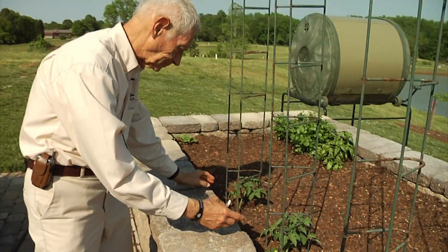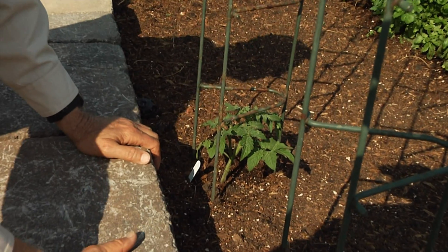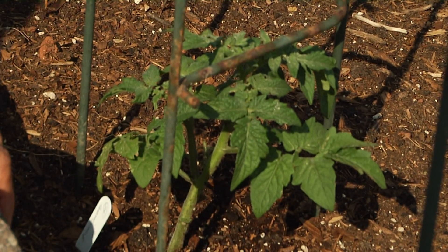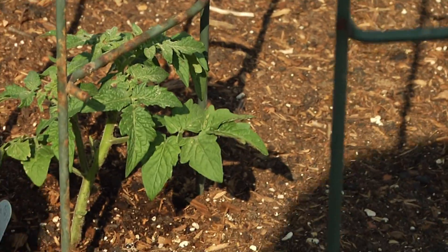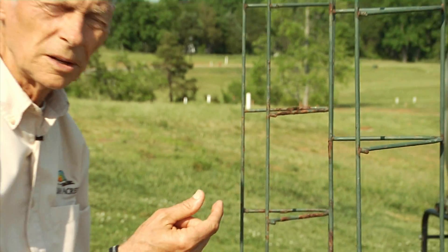Beginning down here, these are hybrid cherry tomatoes. I like Sweet 100s the best, but I wasn't able to obtain any starter plants with those, so this is what was available — they're called Husky Cherry tomatoes. These are indeterminate; they will grow all the way up. They have little one-inch fruits that are very, very sweet. Rhonda and I like these cherry tomatoes for flavor probably better than any of the larger types, and they bear literally hundreds and hundreds on each plant.